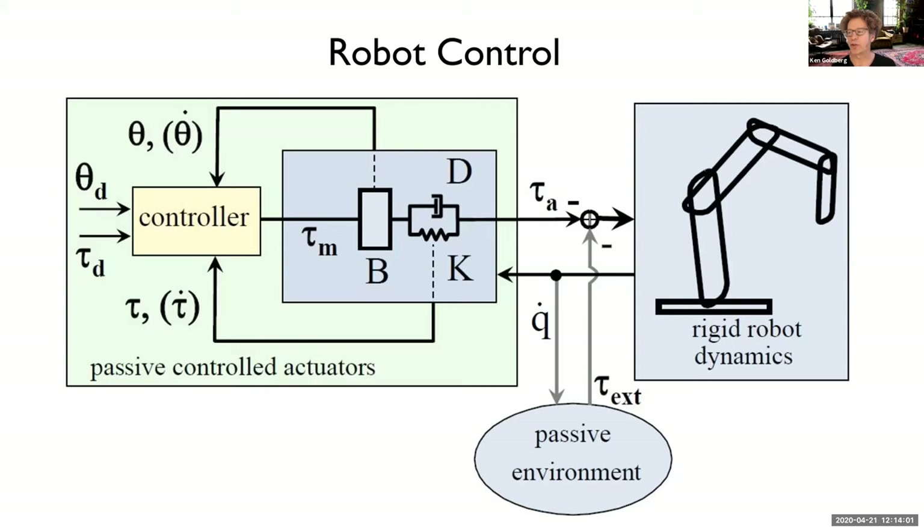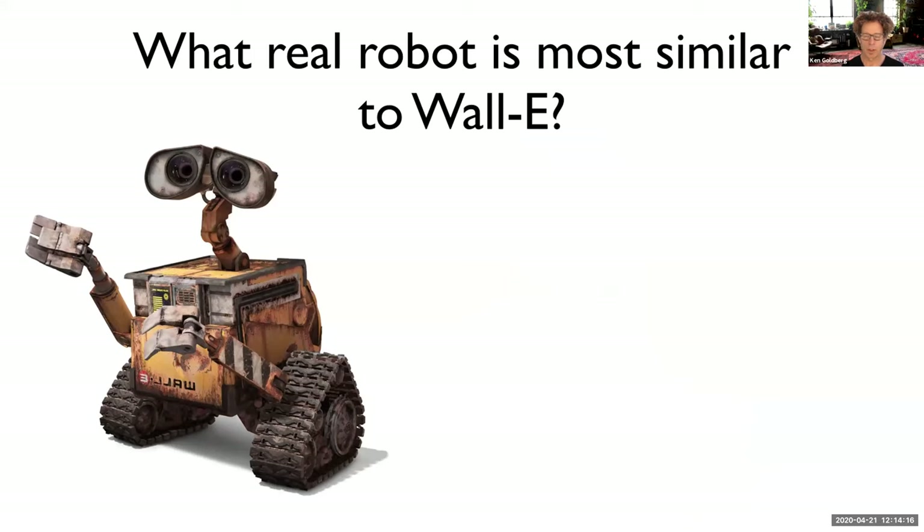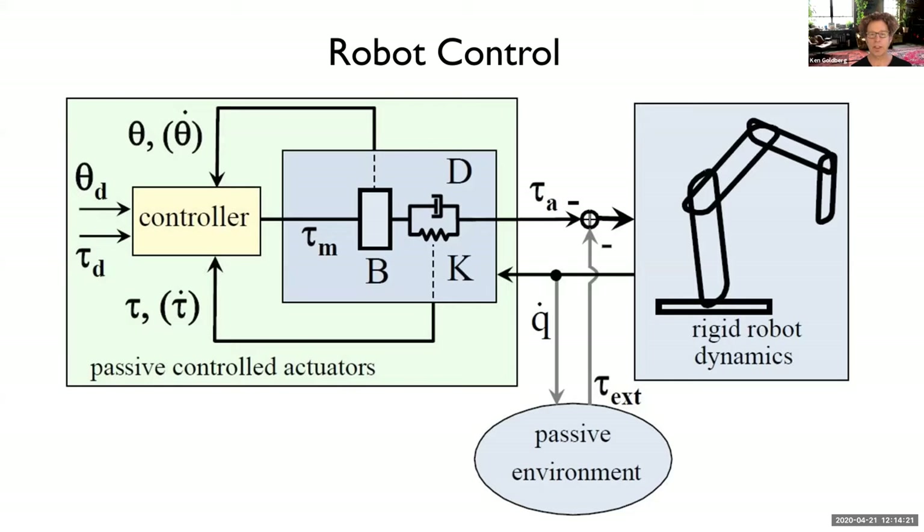Another aspect is robot control — a mathematical area that deals with how we control the robot to make sure it follows the motions we want, for example moving in a smooth arc or in a straight line. At Berkeley, we teach courses on robotics in the College of Engineering — in mechanical engineering, electrical engineering, industrial engineering, and now bioengineering. It's a very big and growing field with many opportunities to take classes and get involved in research.